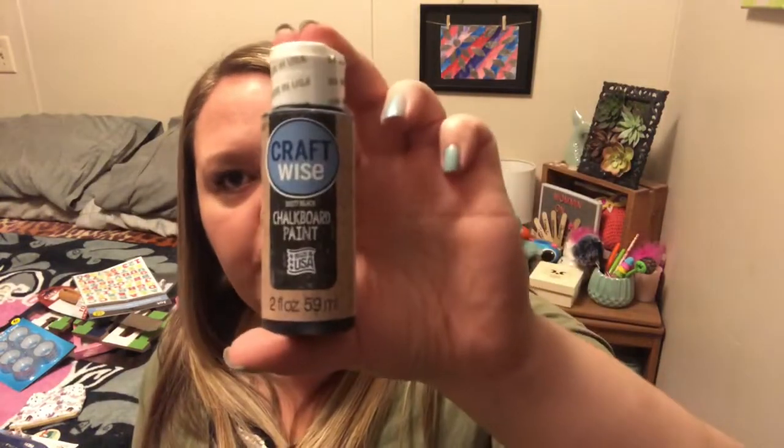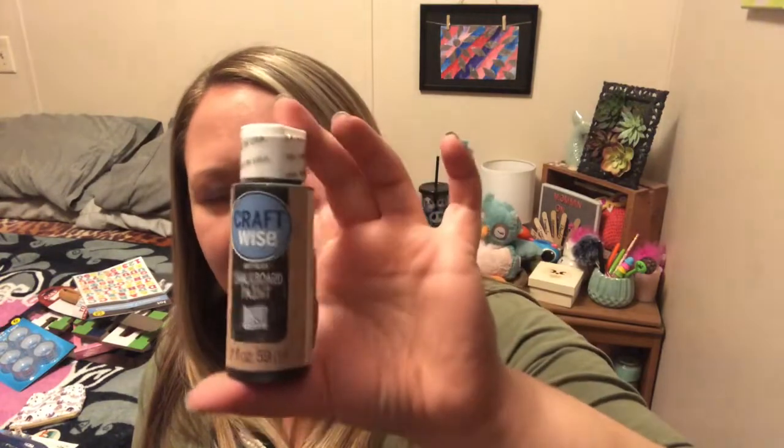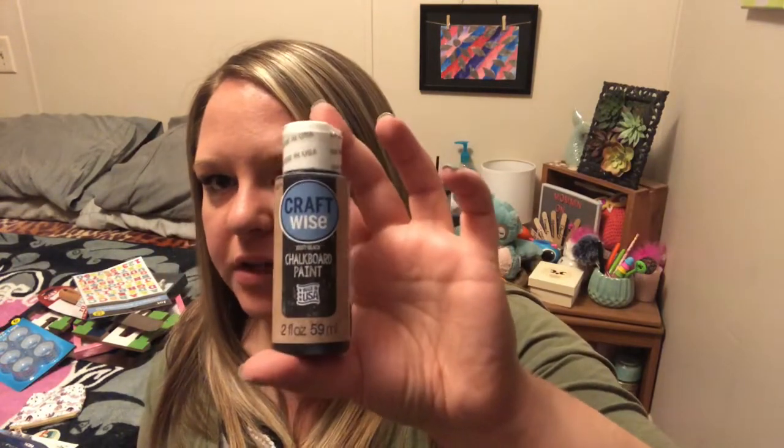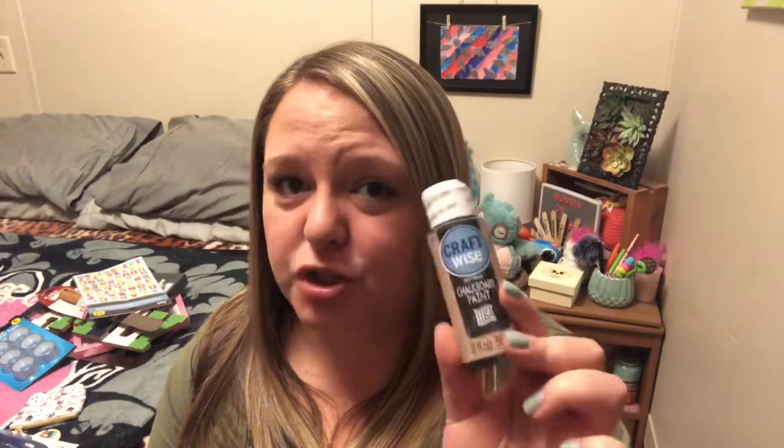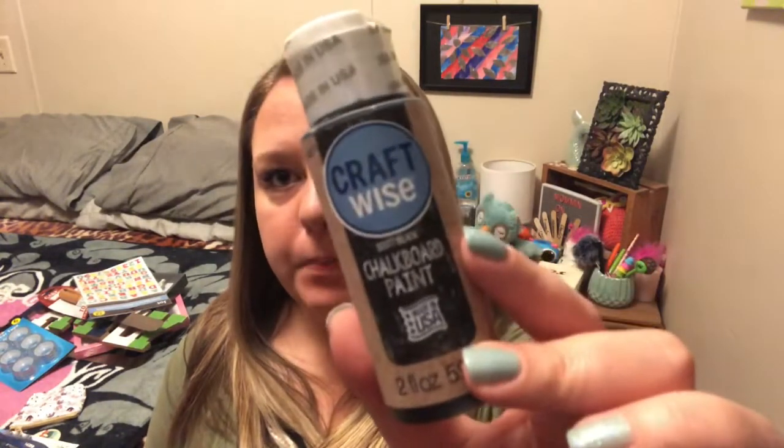One of the Dollar Trees around me has — I just noticed — this is by Plaid. That's a Walmart brand. This is called Craftwise. This is black chalkboard paint. It's a two-ounce bottle. I can guarantee you at Walmart, this might be a little more than a dollar — it could be like $1.69 because it is like a specialty paint. I know their Plaid regular little bottles are only like 59 cents, so if these are 59 cents, this isn't really a good deal. But I was just shocked to find Made in the USA chalkboard paint at Dollar Tree, so I picked one up. It is just the plain black.